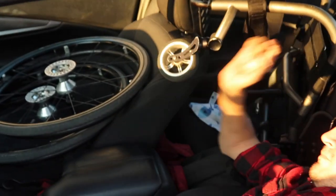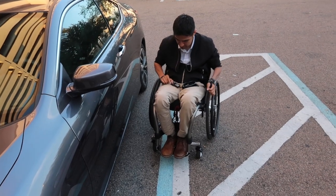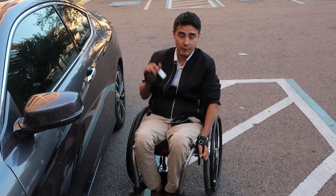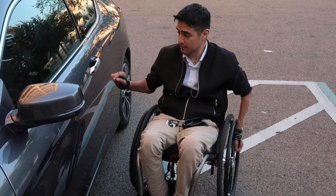All right, so to get into my car, all I need to do is have my keys in my book bag — that way I don't have to worry about them or fumble with them. Once I'm near the car and I put my hand on the handle, it'll unlock and let me open it.